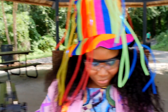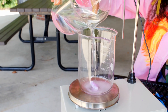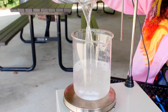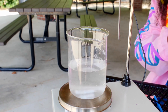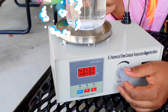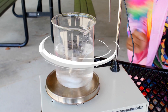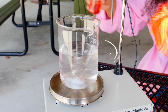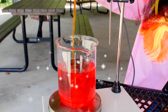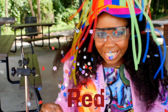Ready? Let's pour our water in. I want it to spin much faster. Faster. Tap, tap, tap. It's red! We did it. We did red.